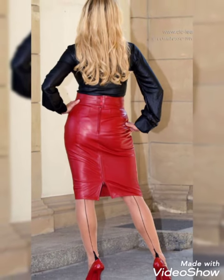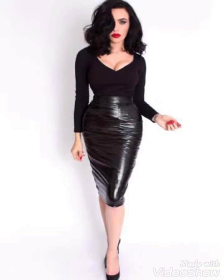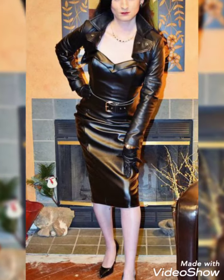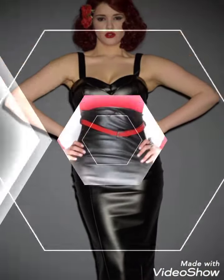Don't forget to give your feedback in the comment section about how the video was and how the designs were, and also suggest in the comment section what type of content you would like to watch on my channel Fashion With Us. In this video we show you different colors of pencil leather mini skirts.